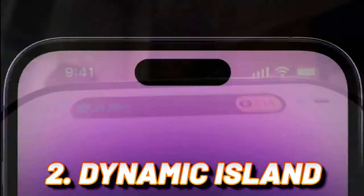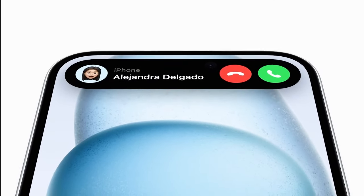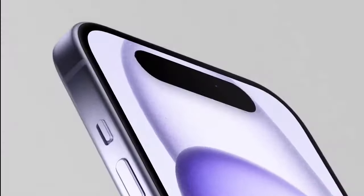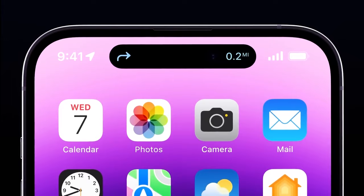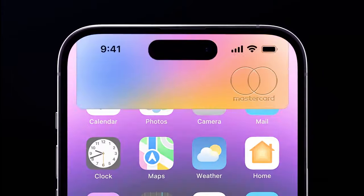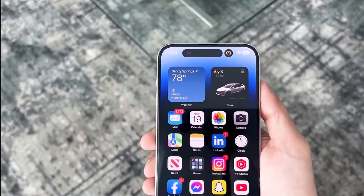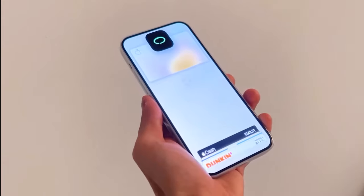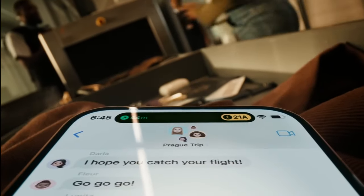Con 2: Dynamic Island — Hype or Hide-and-Seek Champion? It pulsates and transforms like a miniature black hole gobbling up your notifications. Futuristic? Maybe. Practical? Not so much. This Dynamic Island danced a chaotic ballet, morphing, expanding, and hiding information like a shy panda on caffeine. Reaching specific notifications became a finger yoga contortion act, leaving us wondering if it's a delightful tech marvel or a distracting disco ball in our pockets. The jury's still out on this one.